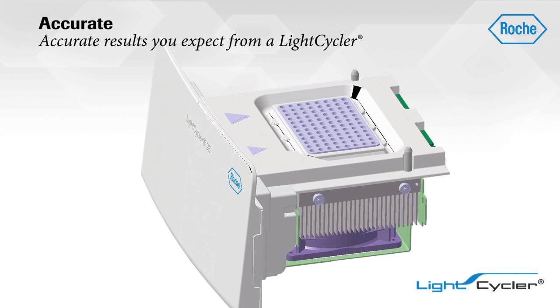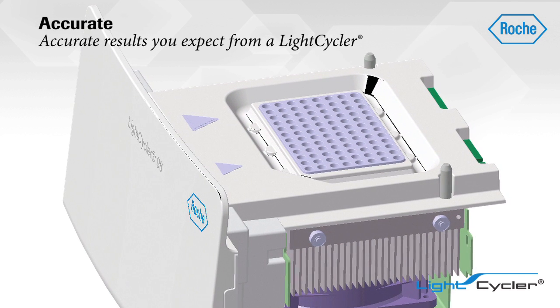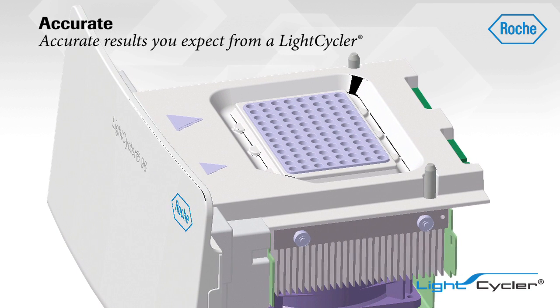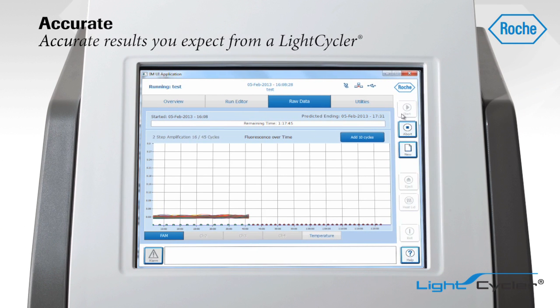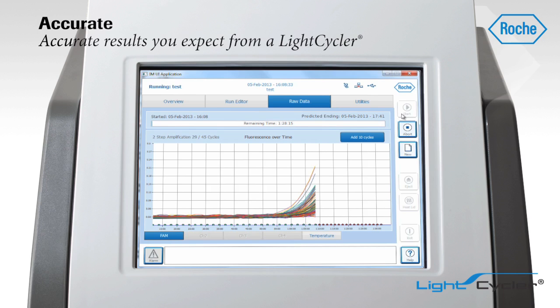Generate data you can trust with a new block technology consisting of a full-silver thermal block cycler and a low-mass electroformed mount that completely surrounds each well to achieve high-temperature homogeneity. This results in precise, reproducible data that can quickly lead to publication-ready results.